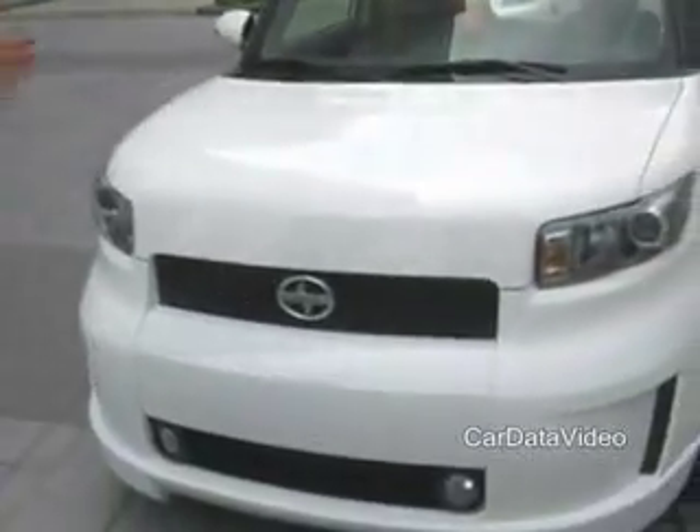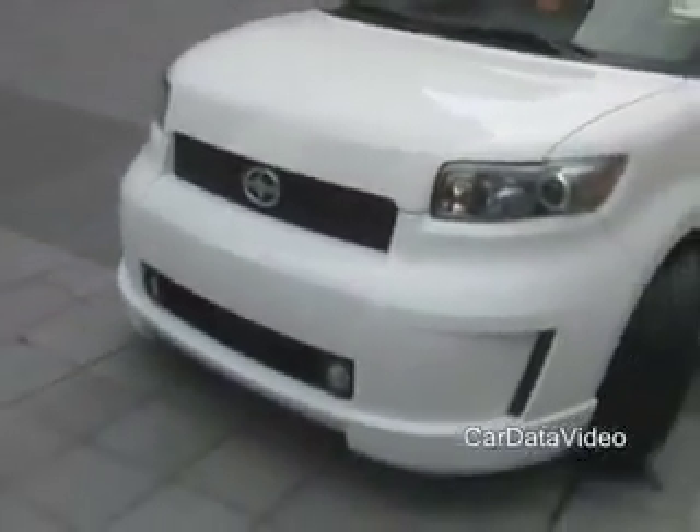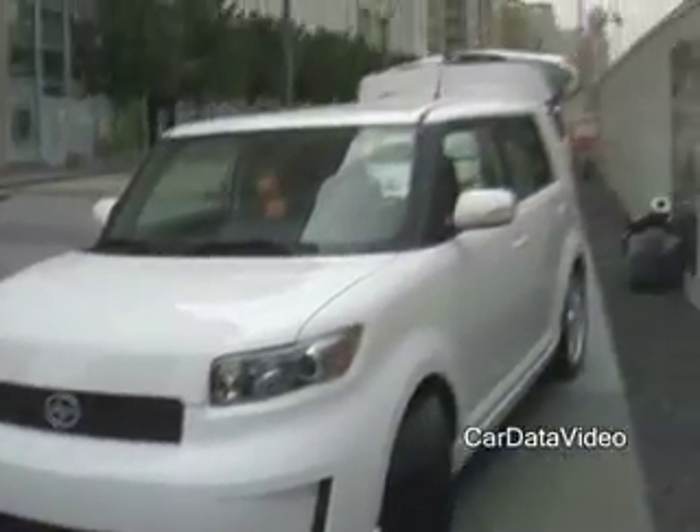Hi, I'm Mark Templin from Scion, and here with the brand new Scion XB for 2008. As you can see, we've got a lot of horizontal and vertical surfaces, horizontal grills, and nice lean horizontal headlamps.